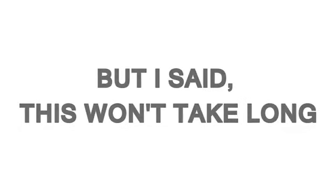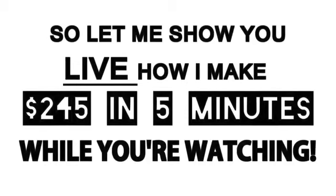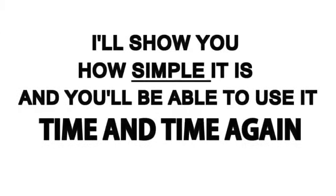But I said this won't take long, so let me show you live how I make $245 in five minutes while you're watching. I'll show you how simple it is, and you'll be able to use it time and time again.